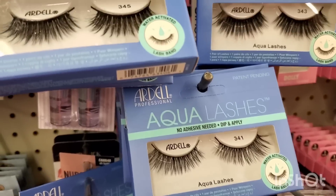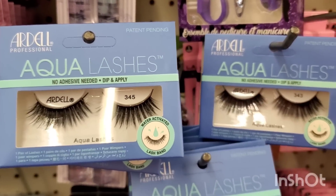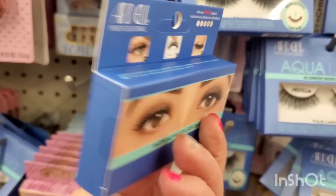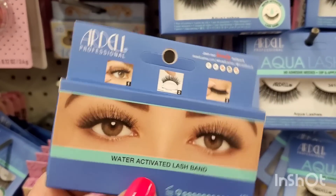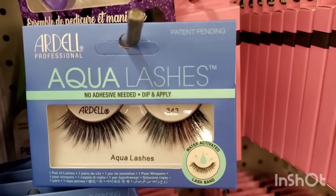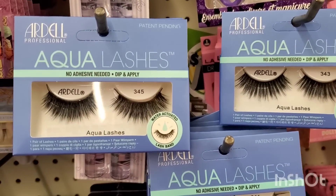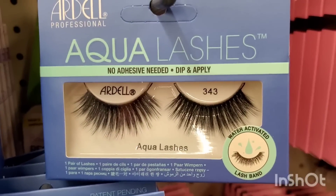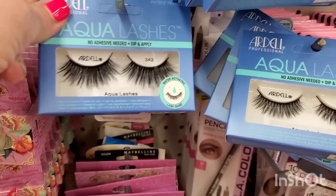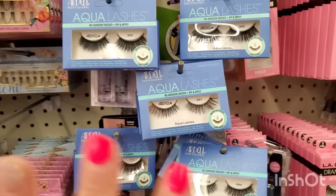They also brought in Dell Aqua lashes — no adhesive needed, dip to apply. I've never even heard of this! They are water-activated with a water-activated lash band. I'm not sure how you take them off or if washing your face affects them — let me know in the comments if you've used these. The packaging looks really high-end. There are five styles: numbers 341, 342, 343, 344, and 345.